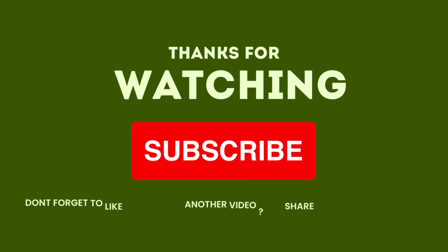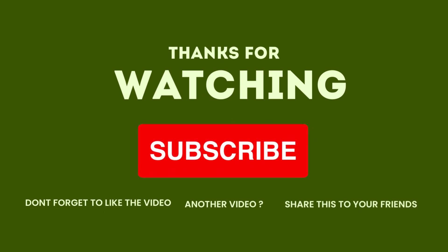Thanks for watching. Don't forget to like the video and share it with your friends.